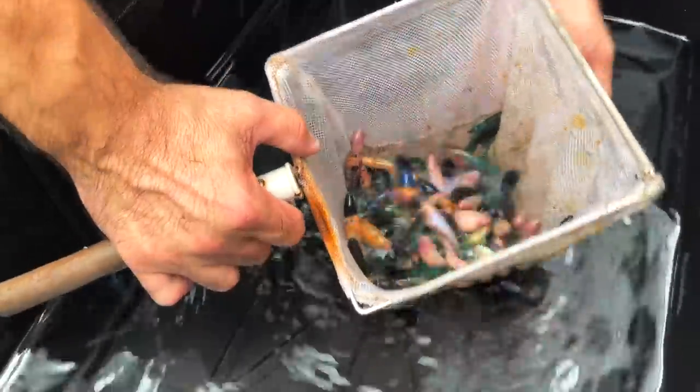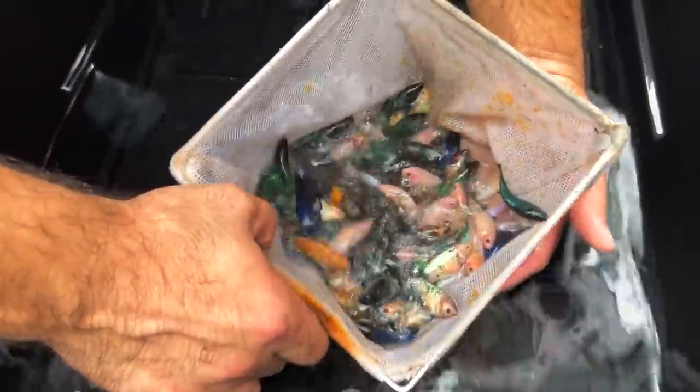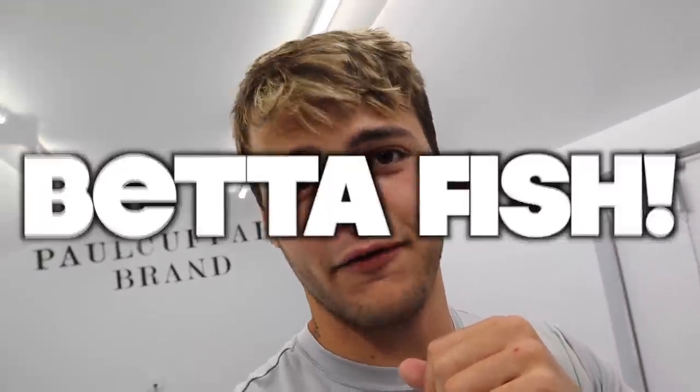Today's video is one of the craziest videos ever. I got some of the craziest footage ever. If you're a betta fish fan or just a fish fan in general, this video is something you've never seen before. I can promise you that — well, the chances are very slim that you've seen anything like it. Here is unloading probably legitimately $30,000 worth of betta fish.